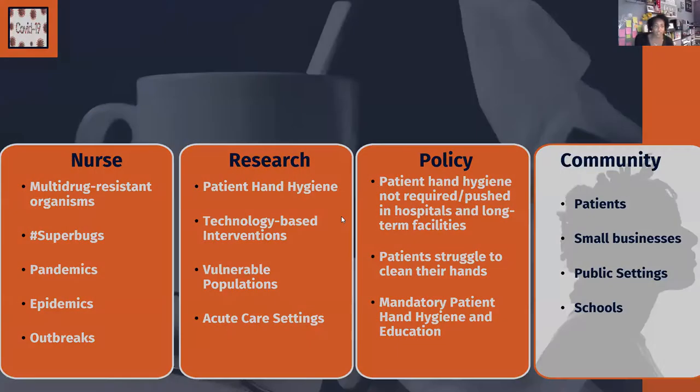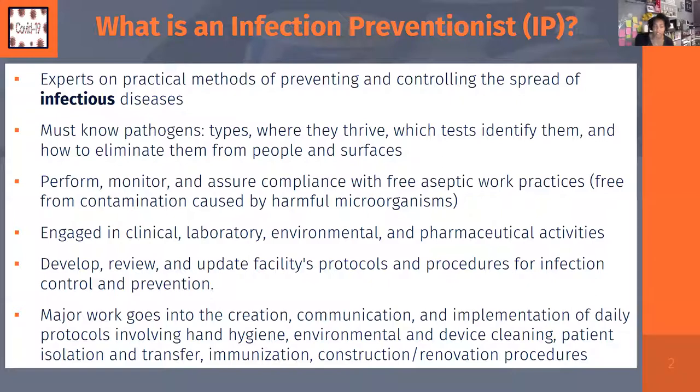Infection preventionists are experts on practical methods of preventing and controlling the spread of infections. We must know pathogen types, where they thrive, how to identify them, and how to eliminate them from people and surfaces. Some of my work has required me to be inside labs and active settings, looking at how surrogate bacteria or fungus behave. Our work covers hand hygiene, environmental practices, device cleaning, bioterrorism prevention, and natural disaster protocols.